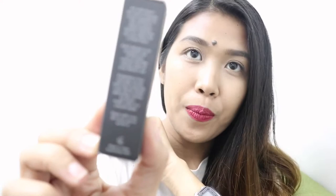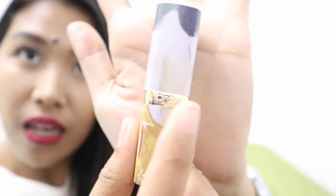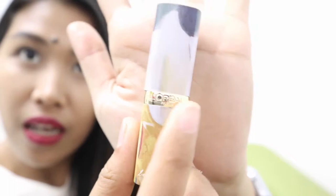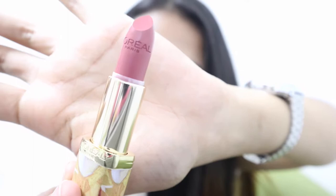On the side of the box there's a message about the art. Let's open the lipstick itself. This is my favorite shade. The lipstick has the shade indicated at the bottom — this is 247 Hinted Blush. When you open it, you can see the L'Oreal branding at the front. It has a lock and when you open it, the color is gold — it's so classy!